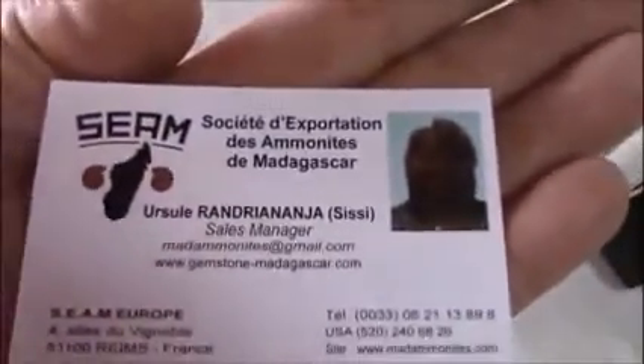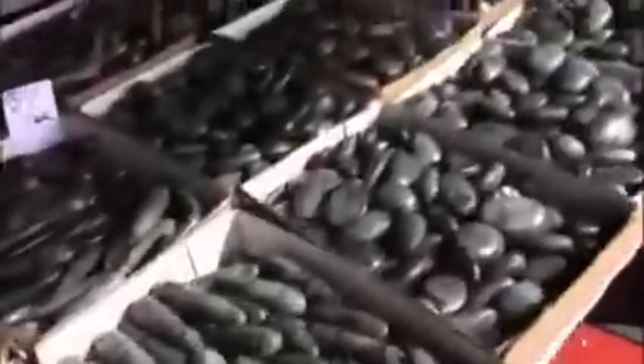Here she is — that's her and this is her card, folks. So I'm inside SIEM, the Society of Exportations of Ammonites of Madagascar, but they have many more things here. I'm going to walk down through here. We don't show anybody's faces or prices, but we do show you the wonderful things. There are rounds, flats, labradorite, wands, spears. Lazulites, rhodonite, ammonizite — everything, all in one building.